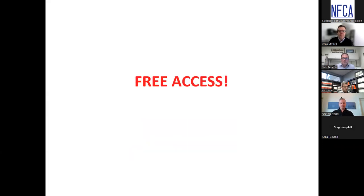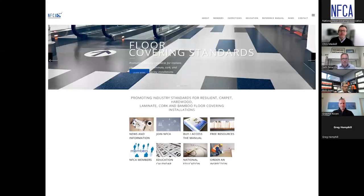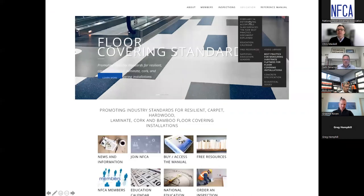This document is easy to download and available for free. On the homepage of the National Floor Covering Association — nfca.ca — roll your mouse over 'Education,' and you'll see the drop-down menus pop out. Go down to 'Free Resources,' into the next drop-down menu, and click on this document to access it.